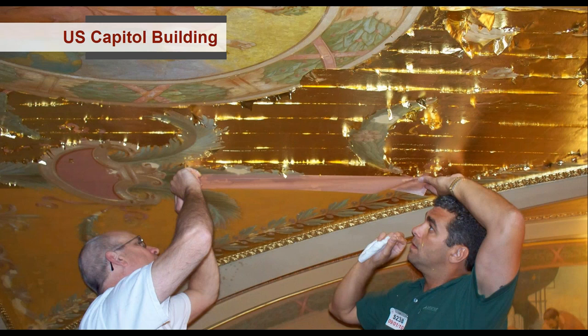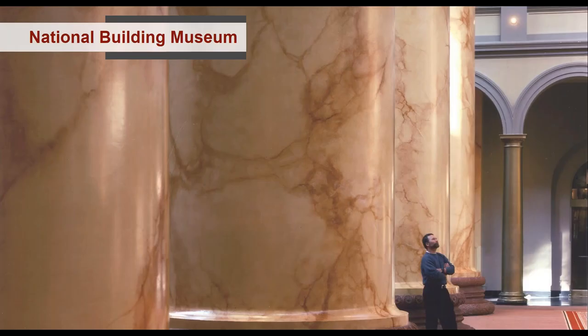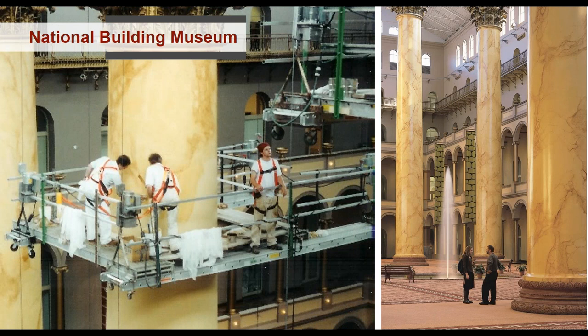At the U.S. Capitol Building, David himself was gilding. At the National Building Museum in D.C., the columns are extraordinary — plaster and brick core, 75 feet tall with 12-foot diameters. Their crew decorated them to create a Sienna-type marble finish, replicating the original installed in the 1890s that had been obliterated, and restoring it properly.